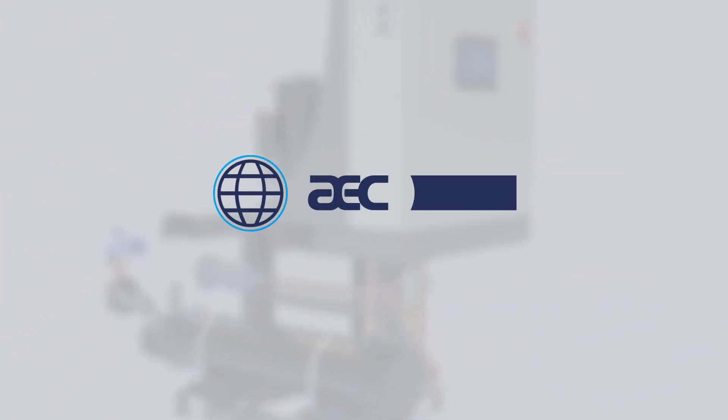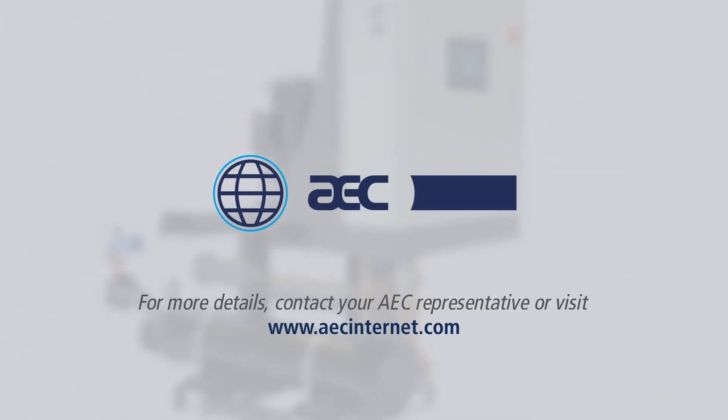For more details, contact your AEC representative or visit www.aecinternet.com.